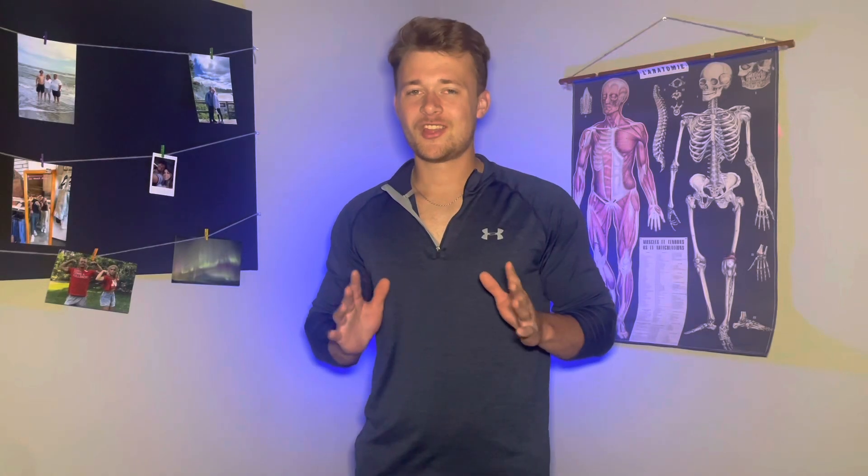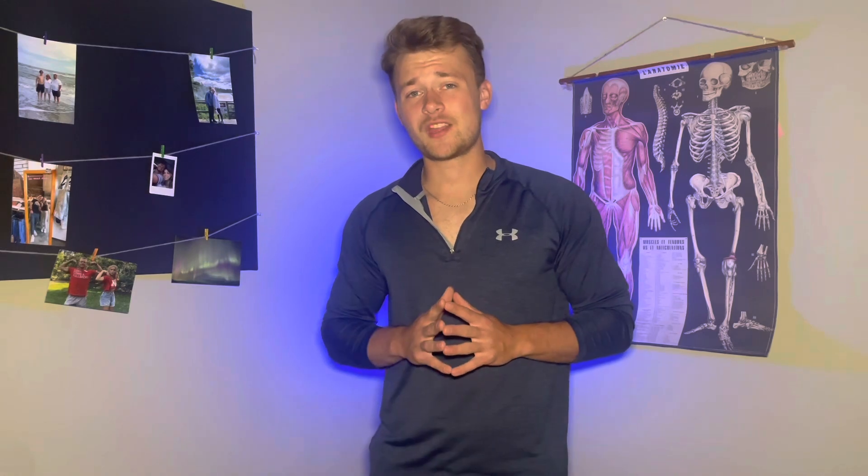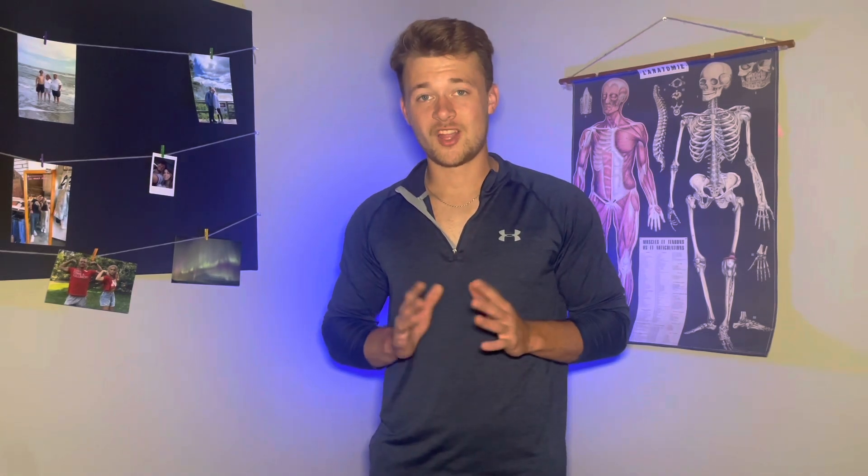This week, in the Move Pain-Free Family Table Call, Coach Mitch and I discussed lifting-based training versus movement-based training. Let's get right into it.